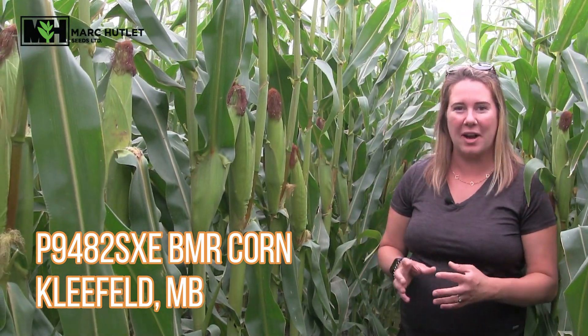Hello everyone and welcome to our weekly video update for Marquatlet Seeds. I'm in a field of P9482SXE BMR corn from Pioneer near Kleefeld, Manitoba. This is our first field of BMR corn at Marquatlet Seeds and probably in Western Canada.